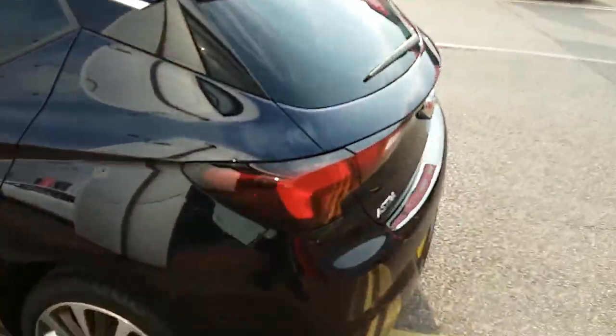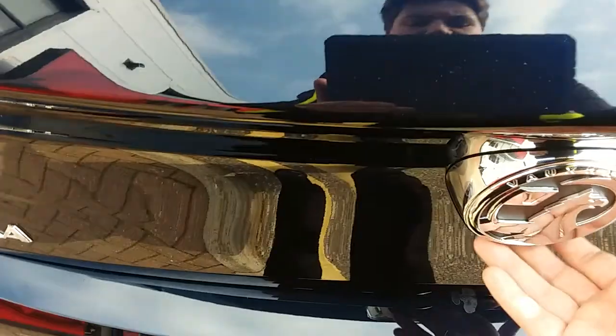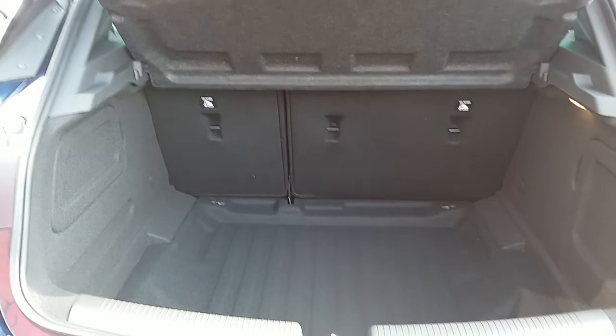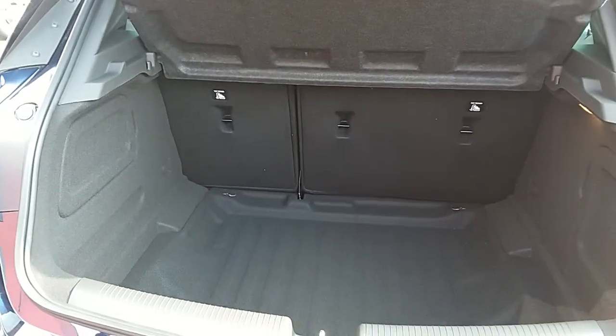Moving around to the back of the car, I'll show you the boot space inside here as well. Just underneath the Vauxhall badge, lift up, and you can see inside you'd have a generous amount of space with those seats in the back there, split 60/40 folding to create extra room if it's ever necessary.